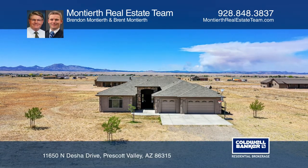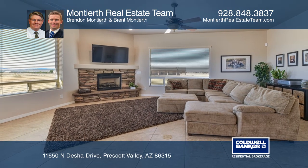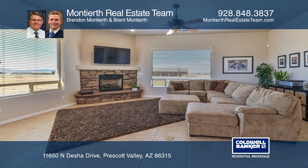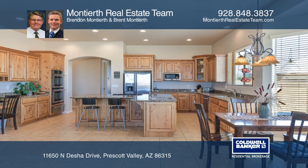This elegant and spacious 3,140 square foot custom home offers four bedrooms, four bathrooms, and a three-car garage on approximately two level acres of serene country setting.